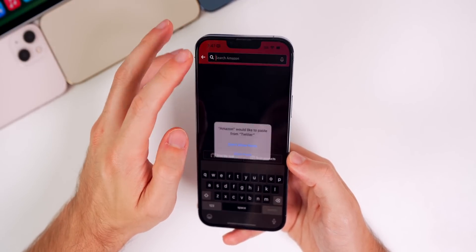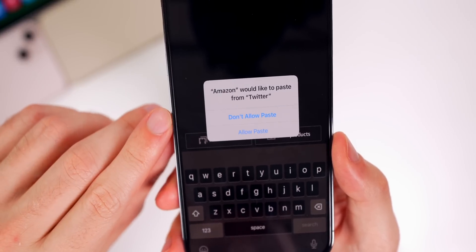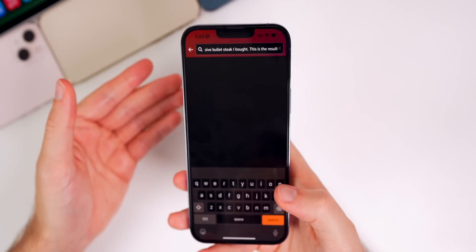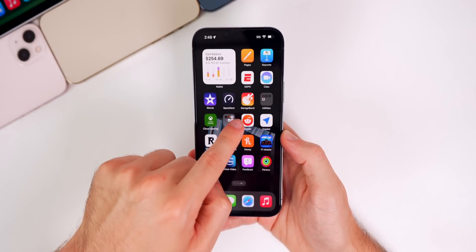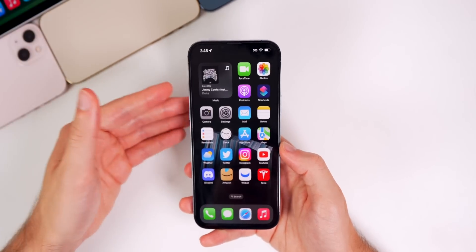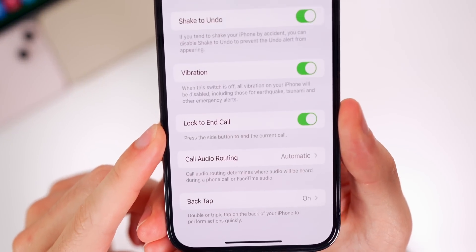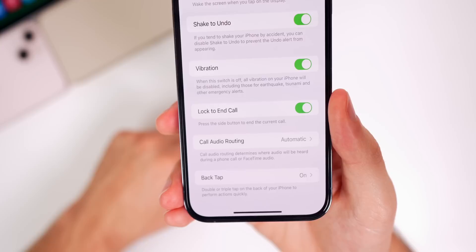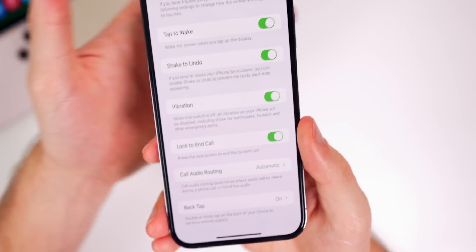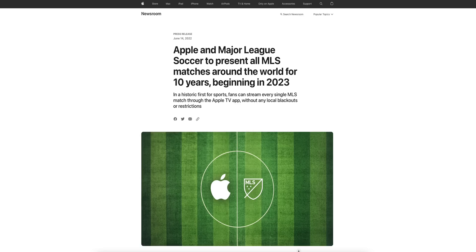Another change: if you copy and paste text from one third-party app to another, you get a new prompt — for example, 'Amazon would like to paste from Twitter' — with options to allow or not allow. This seems a bit hit or miss right now and didn't work with Reddit and a couple of other apps. Also new in Settings under Accessibility > Touch, there's a 'Lock to End Call' toggle that lets you press the side button to end the current call — you could do it before, but now there's a dedicated toggle.